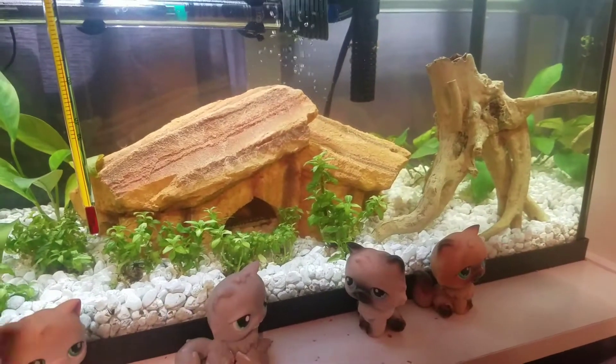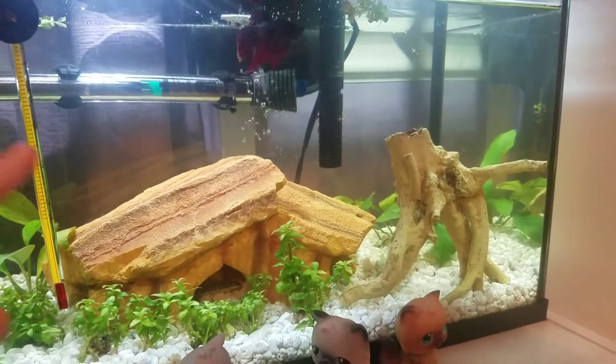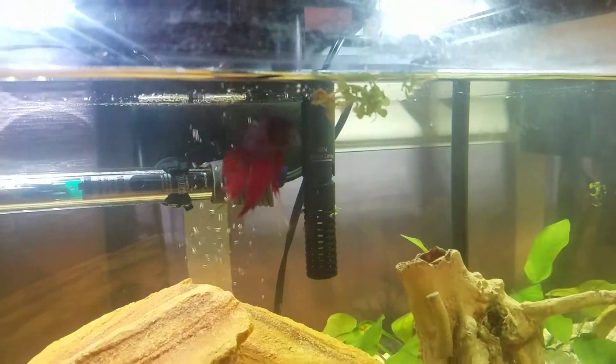Even though the other one has different places to hide outside of it, and the beta does not bother either of them, any time this guy decides to, he just chases the other one around the tank and all my plants keep floating out.